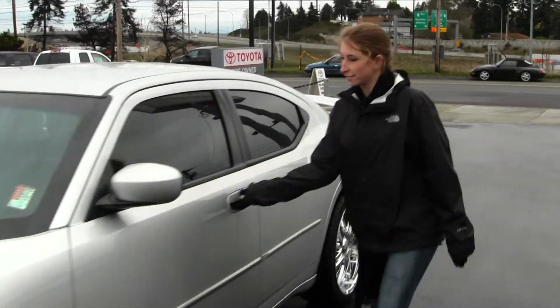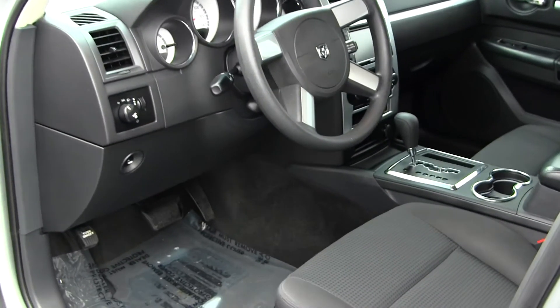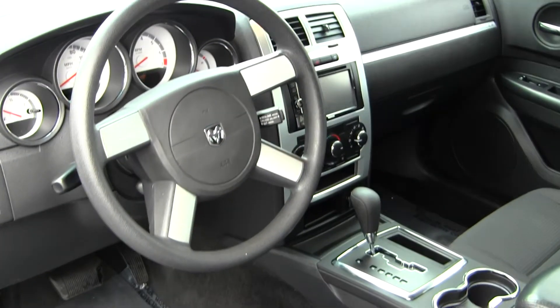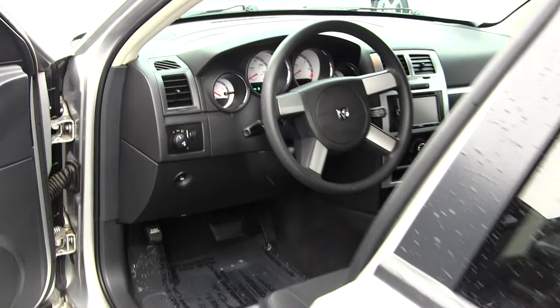Take a look on the inside. Inside you have your cloth interior, touch screen entertainment system with navigation. You also have all of your electronic components.